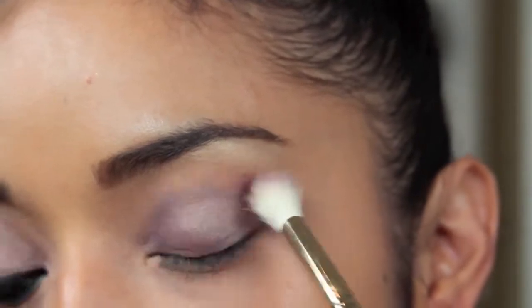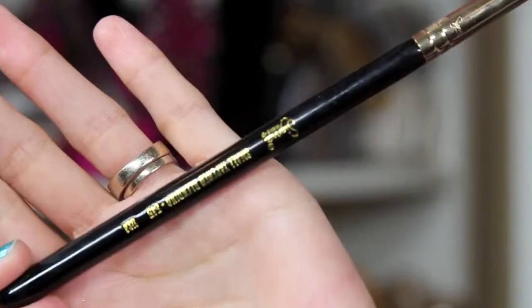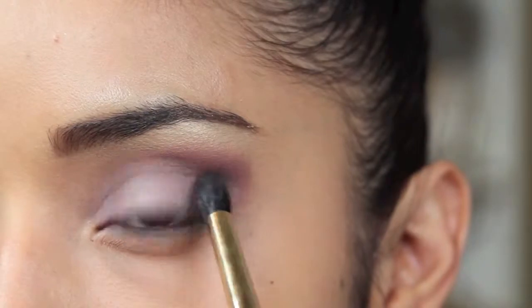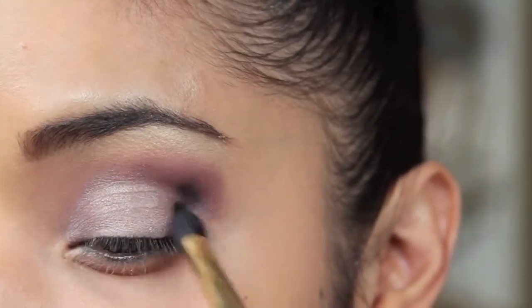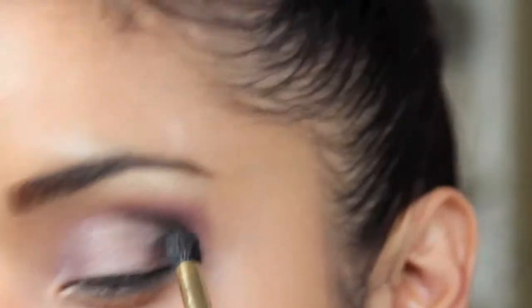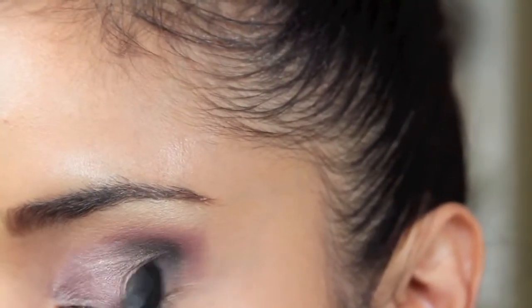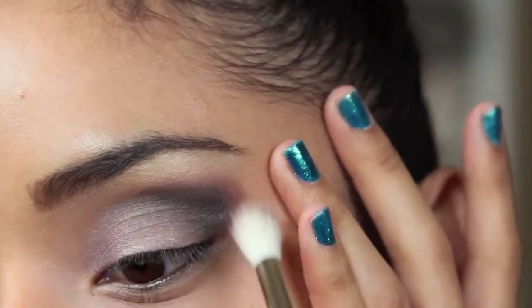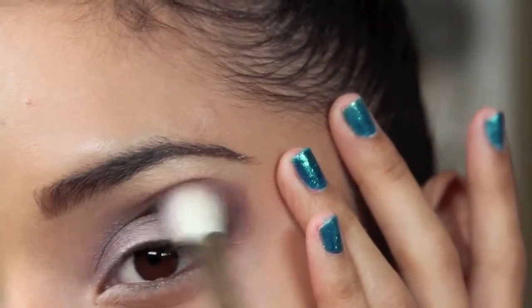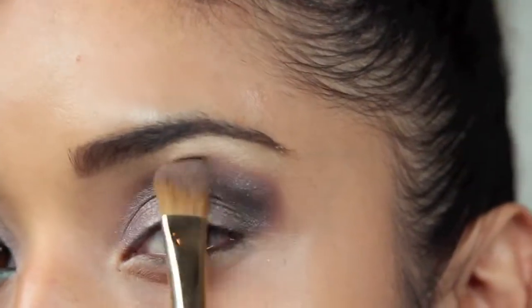Make sure you start off with very small amounts and blend it out very well. Here I'm taking a smaller tapered brush to blend out Eiffel, which is a black with subtle shimmer. You want to do the same — pick up very small amounts first and then blend it into the crease. Do lots of blending, and I'm going to grab another brush to blend out a little bit more highlight so the edges are really soft.